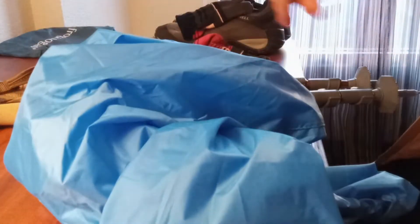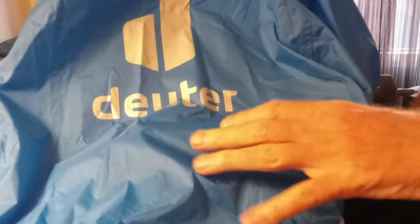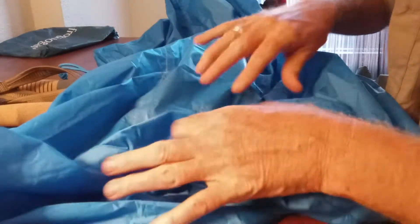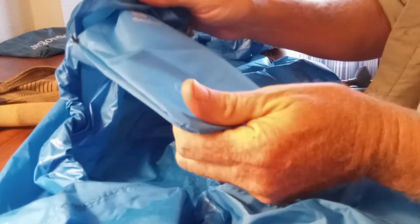This I found at Ozark Outdoor Supply right here in Little Rock — it is a bag cover by Deuter. It's pretty great because the box listed multiple sizes, and I didn't understand why until I realized it has a drawstring, so it can go from super large to super small.